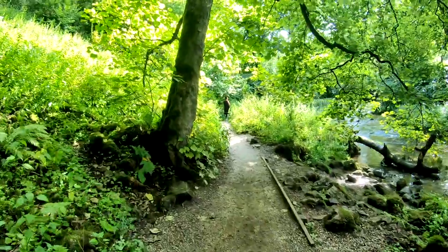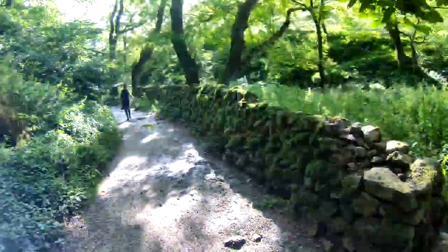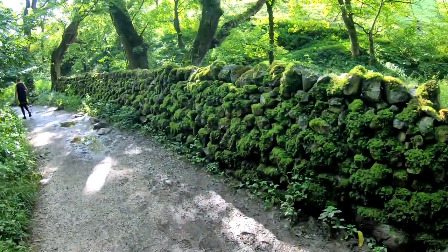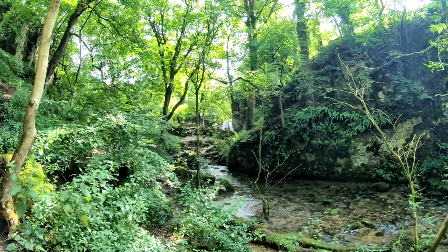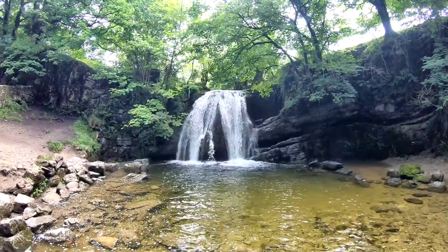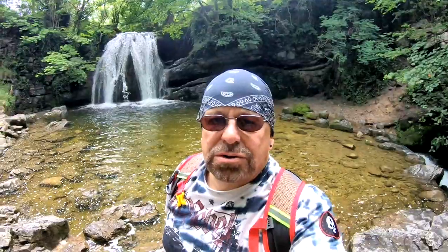The end of it will be the waterfall — Janet's Foss. Apparently the name came from the Queen of the Fairies, who supposedly lived in the cave behind the waterfall. 'Foss' being the old Viking word for waterfall. The sun would just start to poke through the clouds and all of a sudden it went from nice and cool to really warm. I mentioned the dry stone walls before — you get the moss in like that and it tends to bind it all together. Our first view of Janet's Foss in the distance, and we've got the whole place all to ourselves — how nice is that!